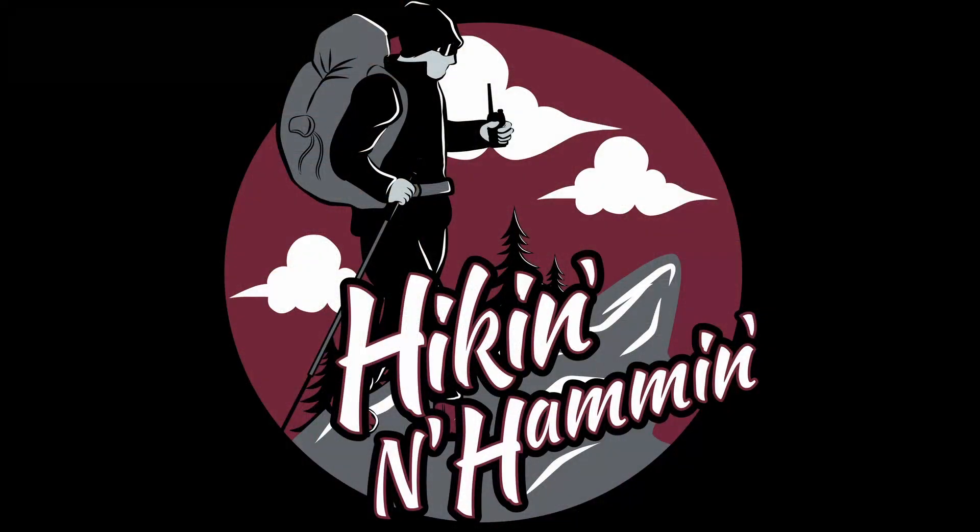Anyway, thanks for watching. It's great to be back and we'll see you soon. 73.